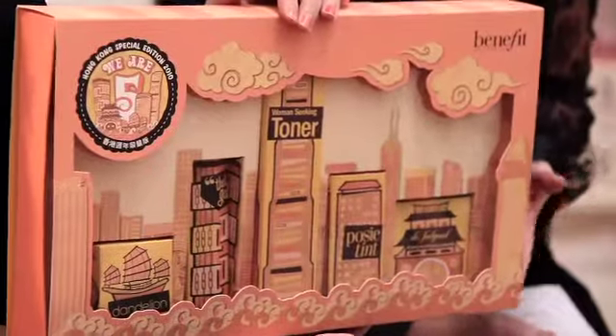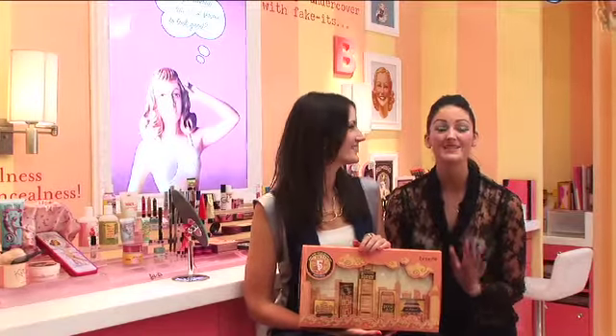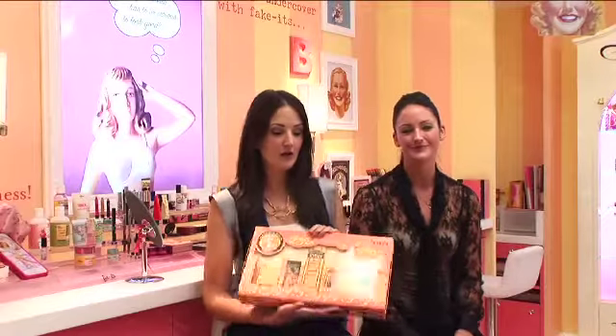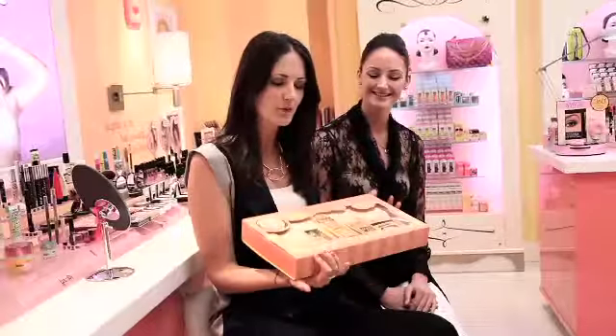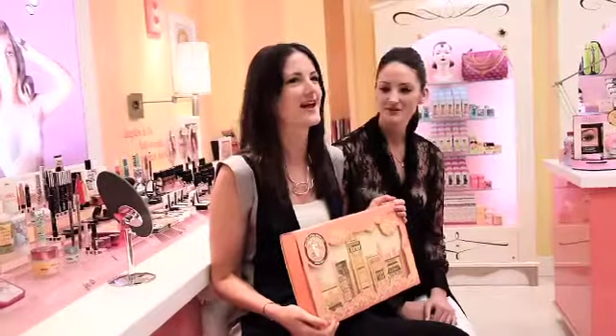We really wanted to put something special together for the 5th anniversary, so we decided to put our best 5 most iconic products all together with beautiful packaging, especially for Hong Kong. So really what's exciting about this is that we dressed up each of our 5 most iconic products to represent the 5 most iconic places around Hong Kong. The packaging and the print quality is outstanding on this, so it's really going to be exciting and fantastic.